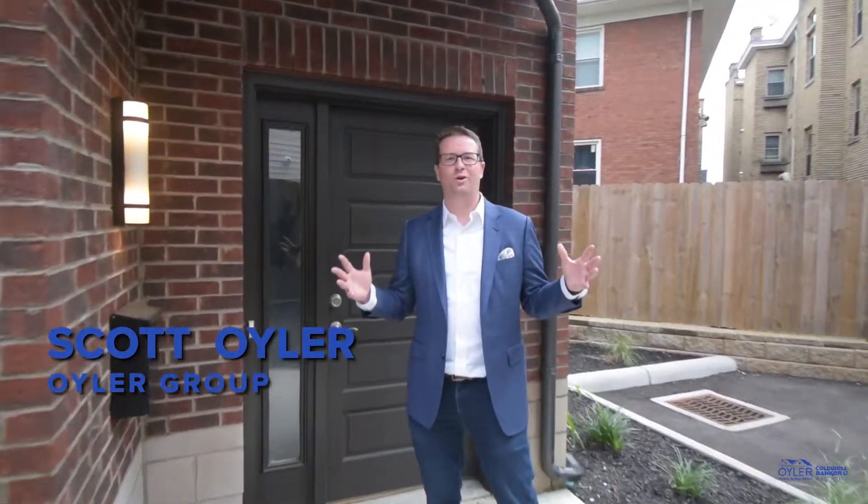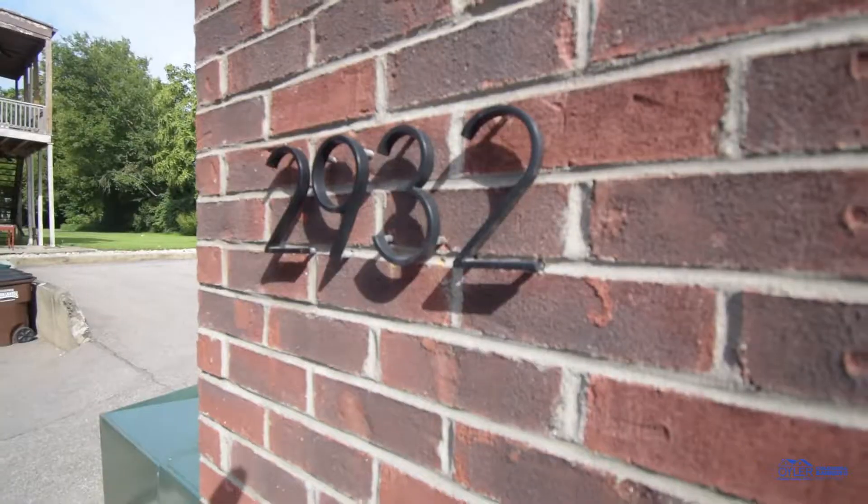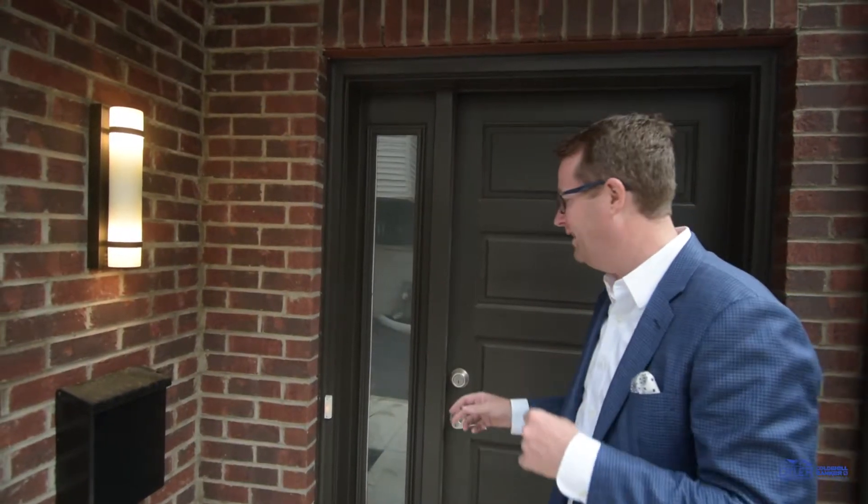Hey guys, Scott Euler with the Euler Group at Coldwell Banker West Shell. Today we're at 2932 Mark Bright, right in the heart of Oakley. I can't wait to show you our newest listing. Come on inside, let's take a tour.